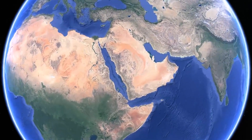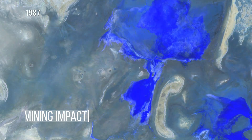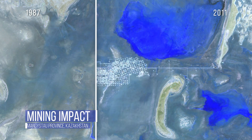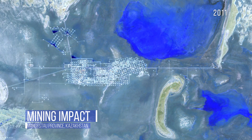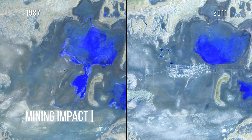Here we have an extremely remote area in the harsh conditions of Kazakhstan near the Caspian Sea, which shows the development of production facilities to take advantage of oil and gas deposits. Those settlements you see are to house workers, which demonstrates the lengths humans will go for a good paying job.